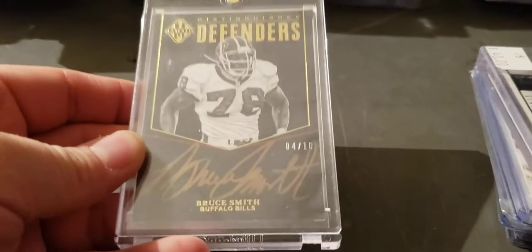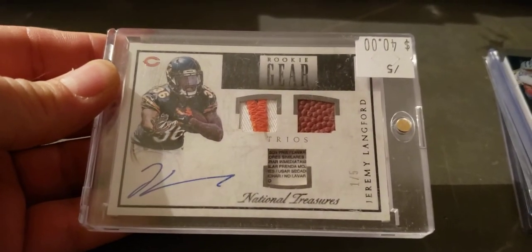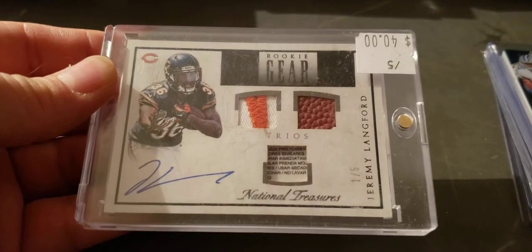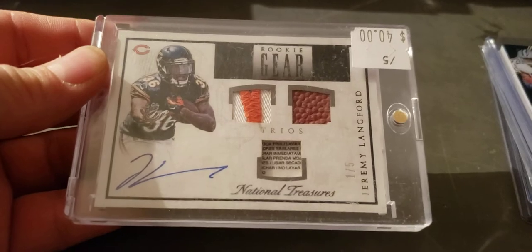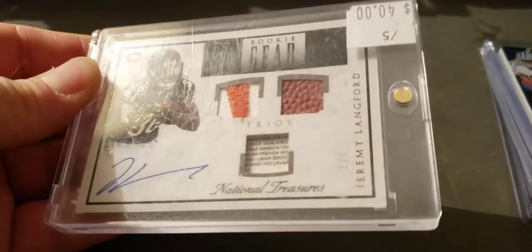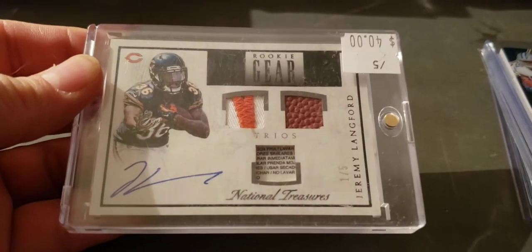Bruce Smith majestic auto, numbered to 10. Jeremy Lankford laundry tag patched ball auto. I can get a better picture — this is scuffed up top load, that's a five.